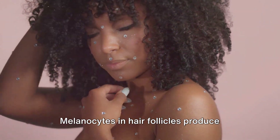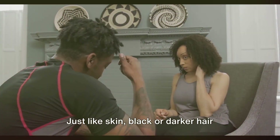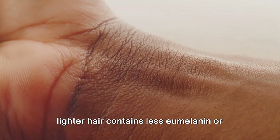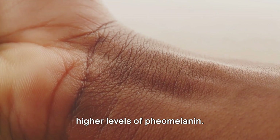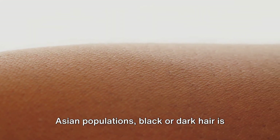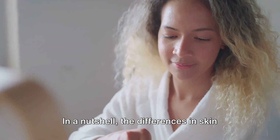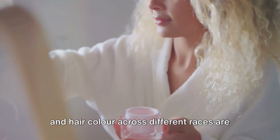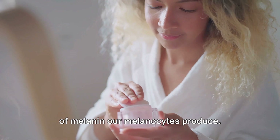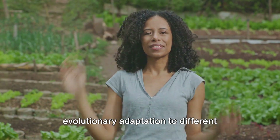Now let's talk about hair. Melanocytes in hair follicles produce melanin that imparts colour to the hair. Just like skin, black or darker hair contains higher levels of eumelanin, while lighter hair contains less eumelanin or higher levels of pheomelanin. Therefore, in races with predominantly darker skin, such as many African and Asian populations, black or dark hair is more common due to higher eumelanin production. In a nutshell, the differences in skin and hair colour across different races are largely determined by the type and amount of melanin our melanocytes produce. This is a result of both our genes and evolutionary adaptation to different environmental conditions.